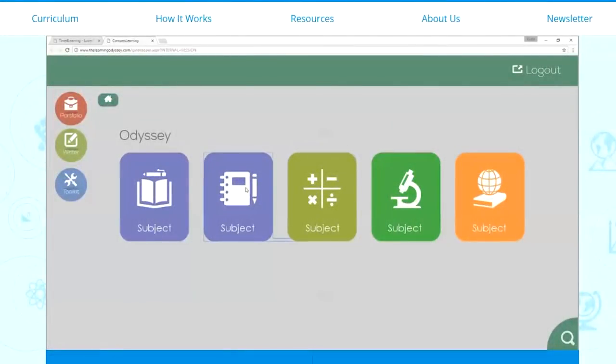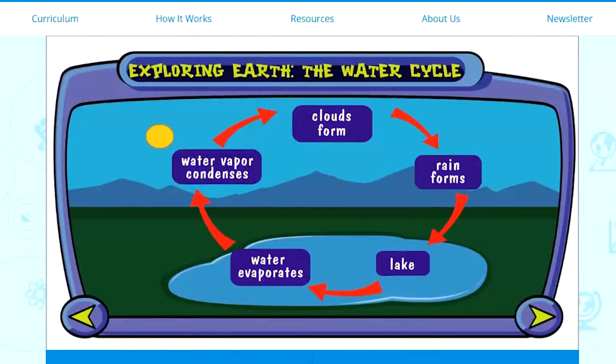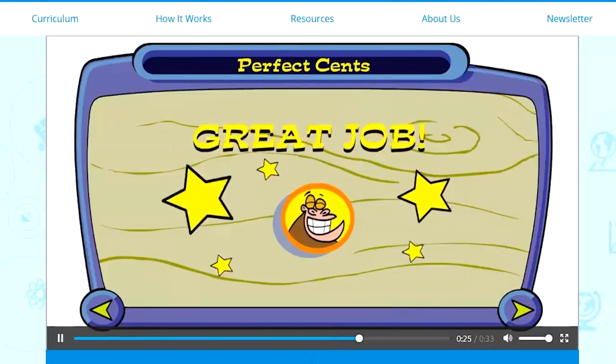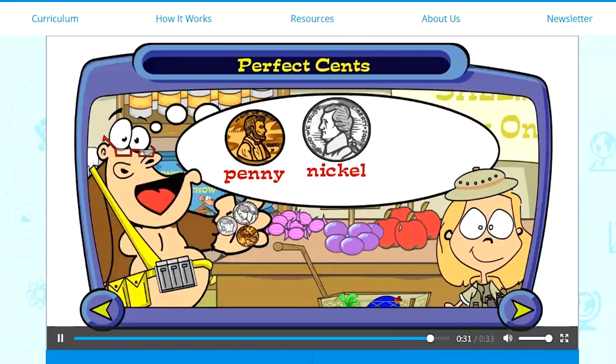My next favorite is timeforlearning.com. Unlike ABCMouse and Starfall, which I think of as fun supplements to a curriculum, Time for Learning is a legitimate curriculum — if you wanted to, you could make it your everything without supplementing at all. Just like the others, it offers animated interactive lessons, which are great for kids who don't like dry textbooks. But unlike ABCMouse and Starfall, Time for Learning actually expects kids to take quizzes and tests, and they really have to understand the lesson before moving on. It's like a real curriculum.